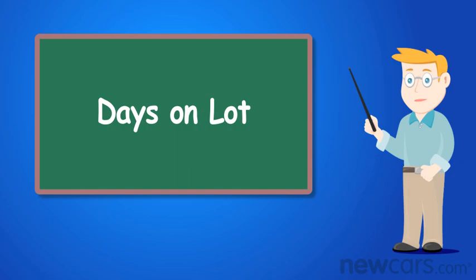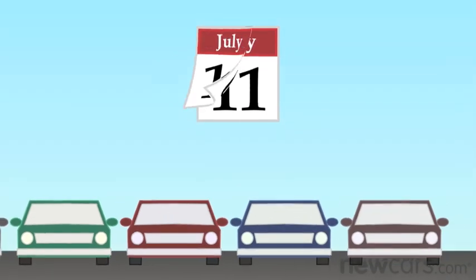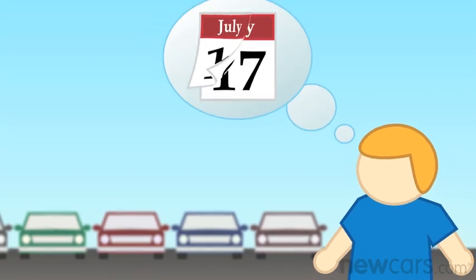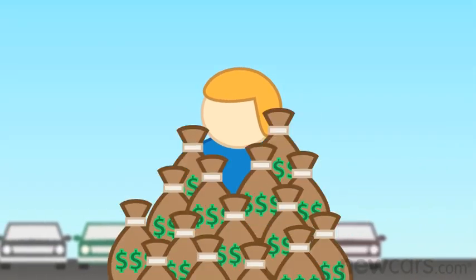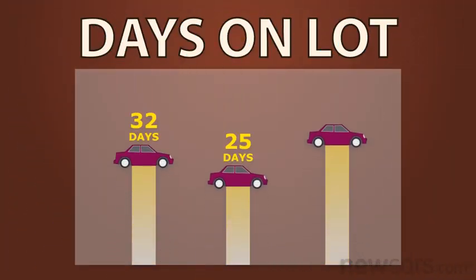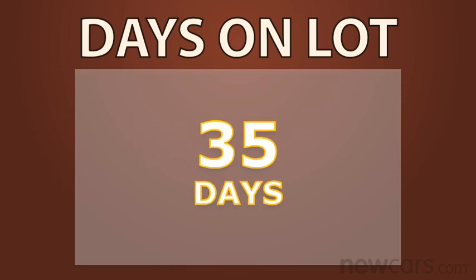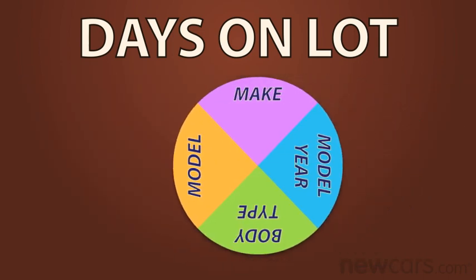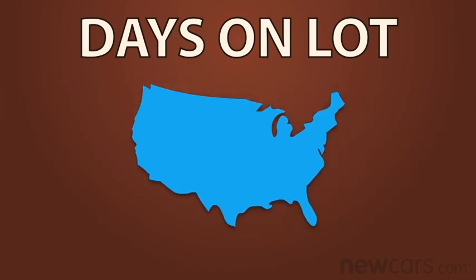How popular is that car? Finding out how much time a new car spends on the dealer's lot is not the first thing you think about when shopping for a new car, but in the end it can make all the difference in the world. The term Days on Lot refers to the average number of days a particular model spends at the dealership before it is sold. As you can guess, the Days on Lot statistic varies by make, model, body type, model year, and even region of the country.